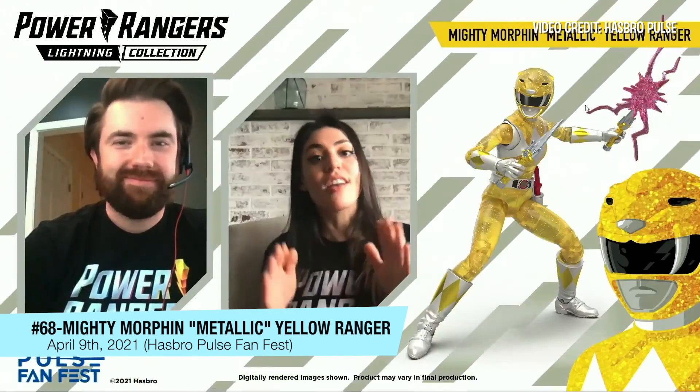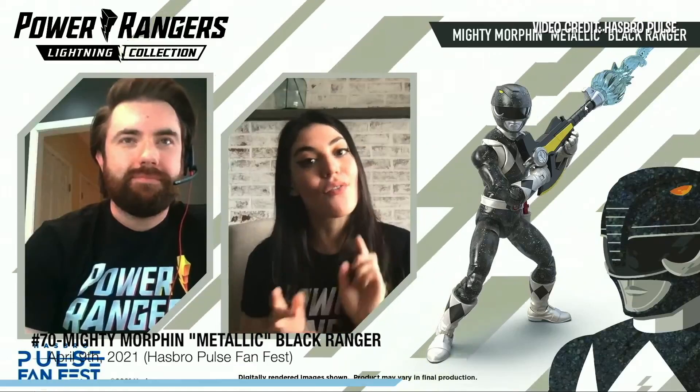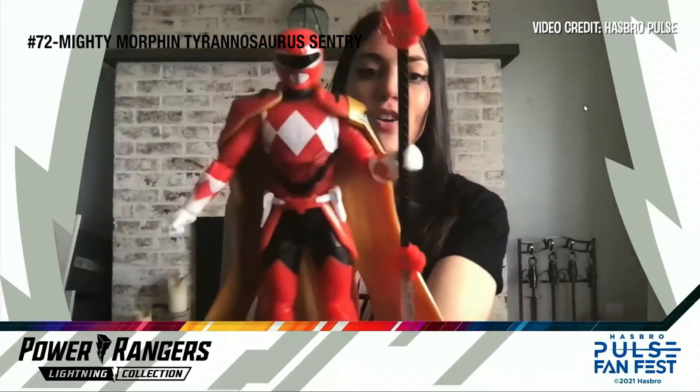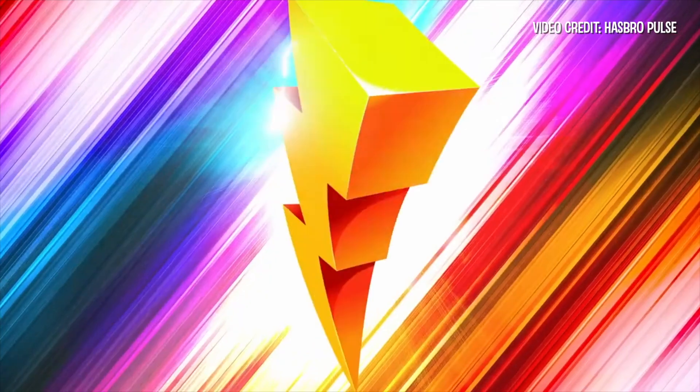This is going to be the first time you can get Ayesha with metallic armor. Metallic Blue Ranger Billy — this is the first time we're releasing him as the MMPR Black Ranger. And that's Rocky — it is the Tyrannosaurus Century.